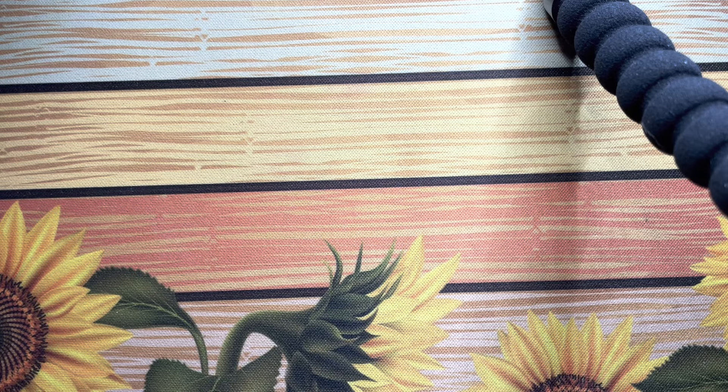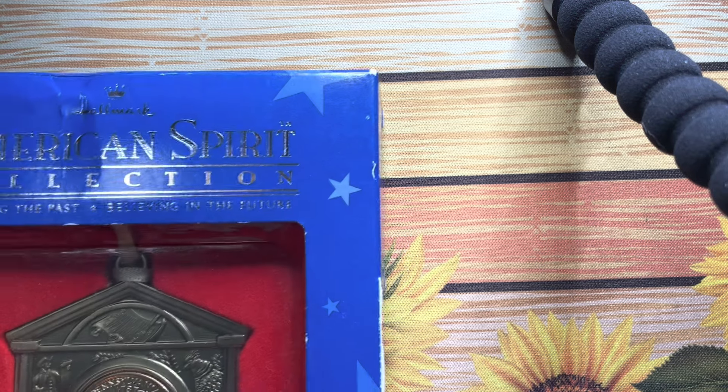Greetings from the Black Country guys, back again with a little bit of pocket post — or this could be a little bit of a world coin hunt. I'll show you what we've got.